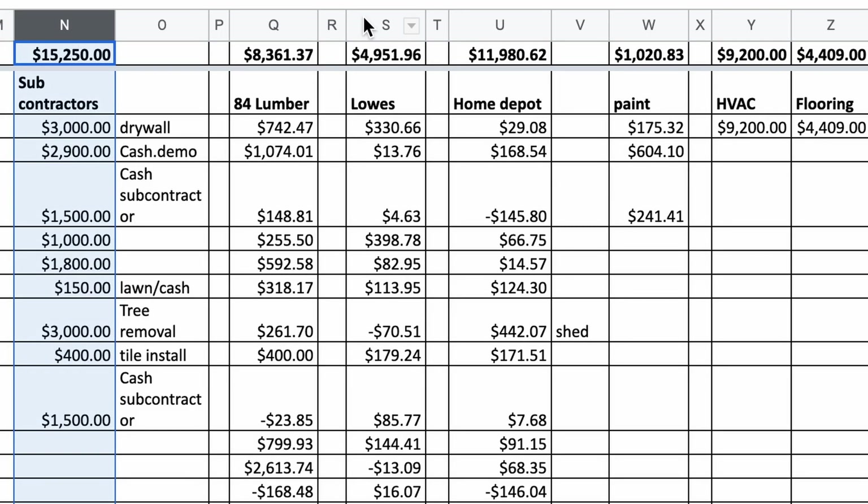Then we started working on it. Contractors included HVAC, gutters, tree guys, vinyl floors, some tile — I paid my buddy to do tile work — countertops, and a bunch of other contractors and day laborers. Drywall, to hang it and finish it with materials supplied, was $3,000. Demo was $2,900. I did not feel like demoing this house — it was plaster and lath — and I'm so glad I spent that money because it's brutal.